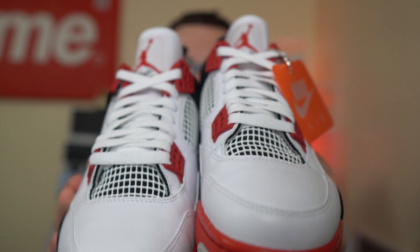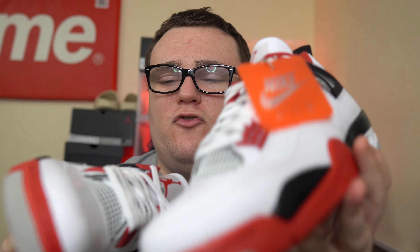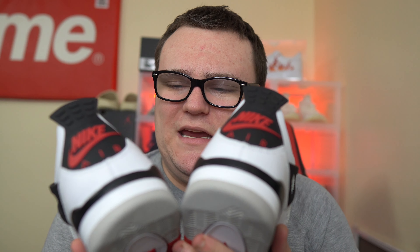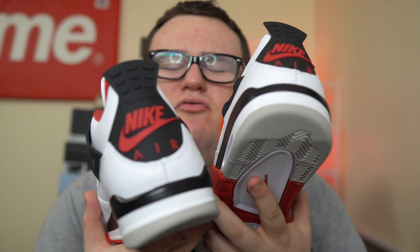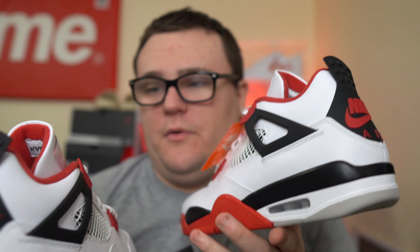Definitely a clean sneaker. I'm excited for them to release — maybe I'll go pick up some more pairs myself. Clean sneaker finally releasing. You guys deserve to get your hands on the Fire Red 4s. I do recommend going true to size if you've never worn a pair of Jordan 4s — go true to size and you should be good to go. Easy to rock, easy to style. Wear them with practically anything — just a classic sneaker with tons of history behind it.